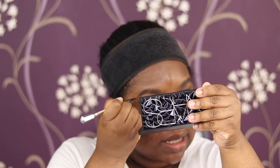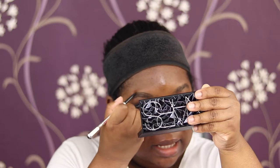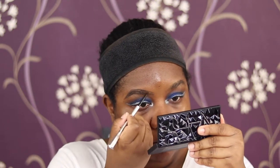I'm quickly doing my brows using the Benefit Precisely My Brow in shade six. Then applying a bunch of Ardell Wispies - these are the full wispies. I usually wear demi wispies but I'm feeling saucy today.